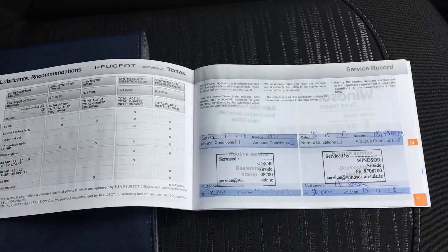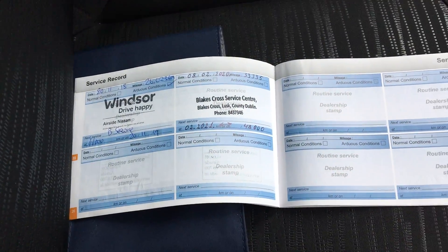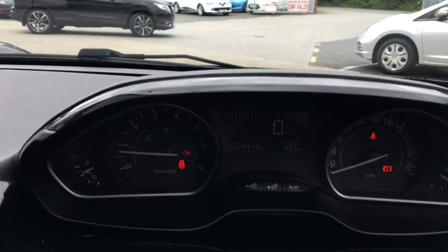There's a full service history on this car, as you can see from all the stamps. And it's a very clean car inside and out, one previous owner.